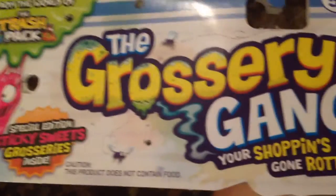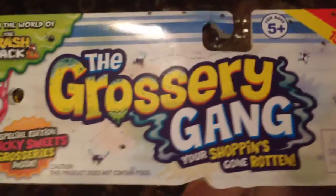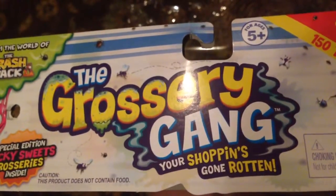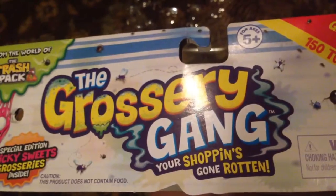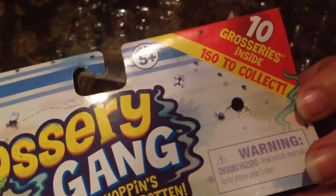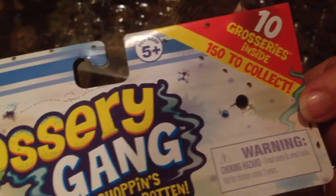Caution — this product does not contain food. Oh my gosh! We never read the — look, this is the title: The Grocery Gang. Your Shopkins gone rotten. 10 groceries inside. Warning — choking hazard. Ages five and up, so four-year-old, sorry. Let me see — I didn't get to look at the apple. The moldy one!